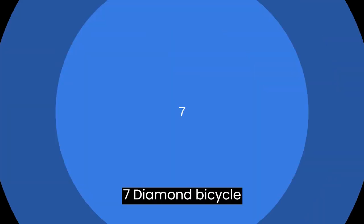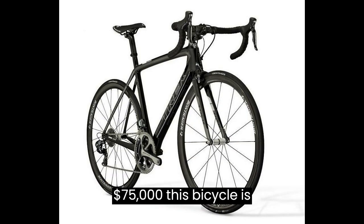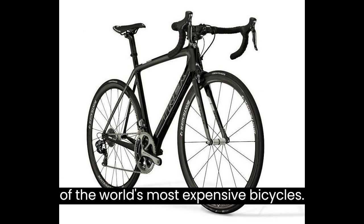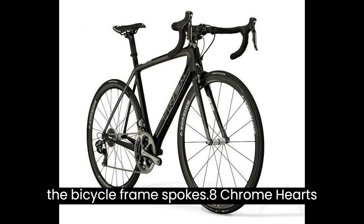7. Trek Madone 7 Diamond Bicycle — $75,000. This bicycle is made of 14-karat yellow and white gold and features 7.1-karat diamonds, making it one of the world's most expensive bicycles. Their diamonds are actually implanted in the bicycle frame's spokes.